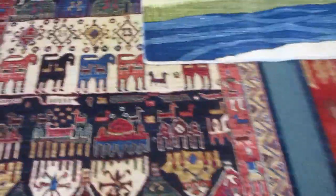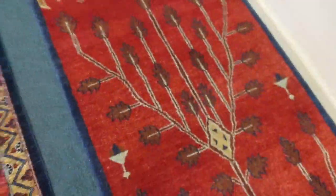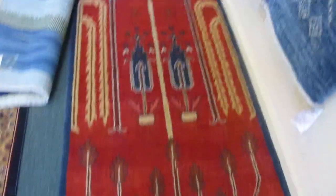This video is basically a brief overview of some of the types of rugs that I have. This runner here with the very simplistic tree of life design — this one is about 14 feet long.